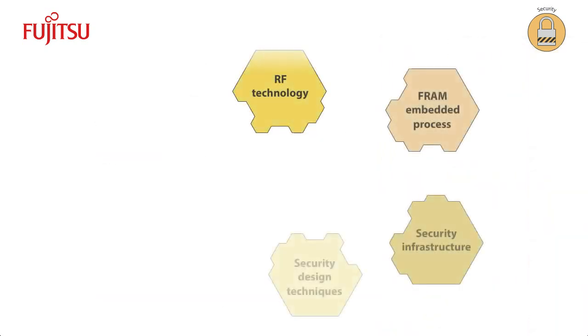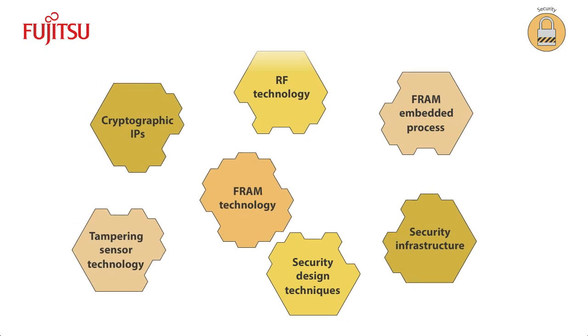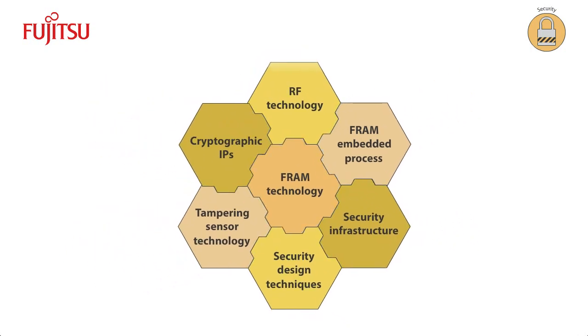Fujitsu has also built-in anti-tampering mechanisms to strengthen security. Upon request, Fujitsu can further enhance security by combining FRAM with a rich library of crypto engines. The result is highly secure products. FRAM security features ensure end-to-end interleave for security locking, which differentiates Fujitsu FRAM from similar offerings.